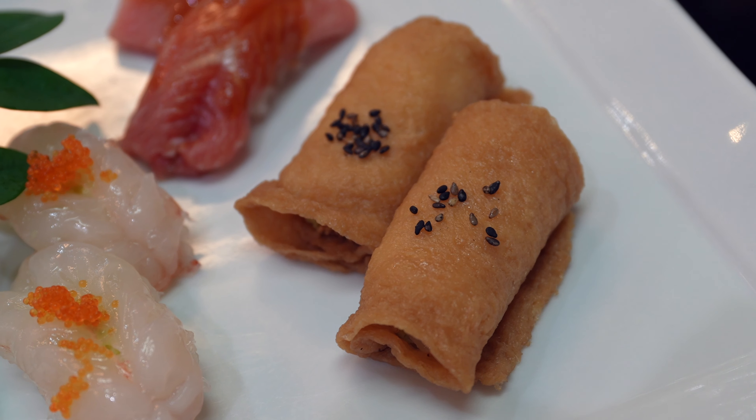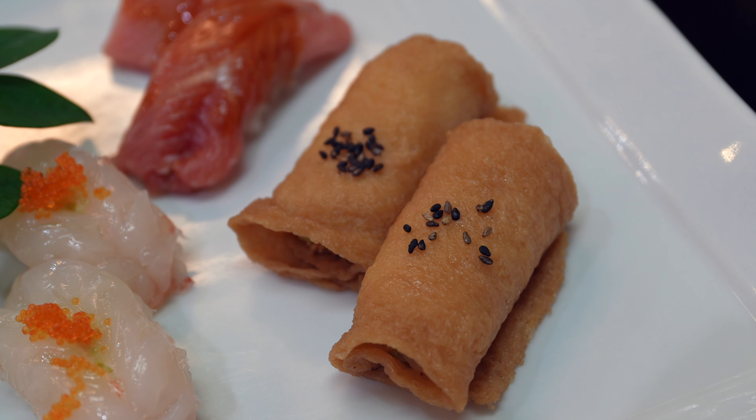We also have an inari sushi, which is one of my all-time favorites. That is one juicy and succulent bite. On the outside you have the tofu skin, which is just drenched in a sweet soy sauce. So as you bite into it, it just releases all of the flavor and all of the juices. And then as you chew it more, you get a little bit of crunch on the inside — I believe there's some sort of Japanese radish in there. And then the rice itself is really tasty, because it's incorporated with a healthy amount of sesame seeds.